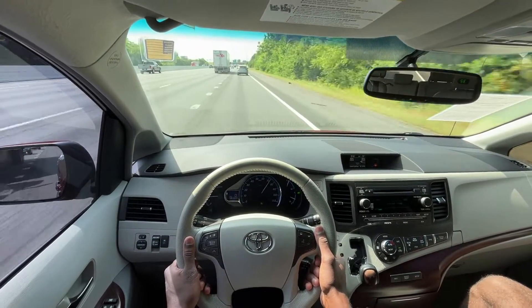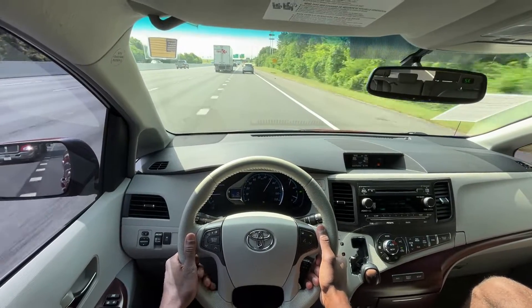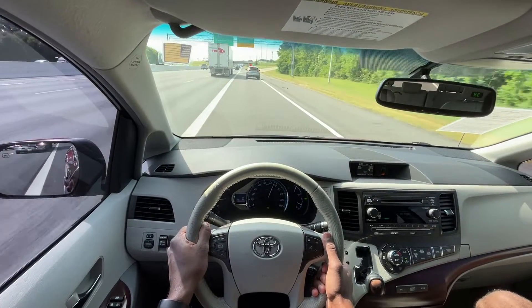It comes down the highway really nicely. I averaged probably around 24-25 miles per gallon doing 75 mph. Really impressive numbers.